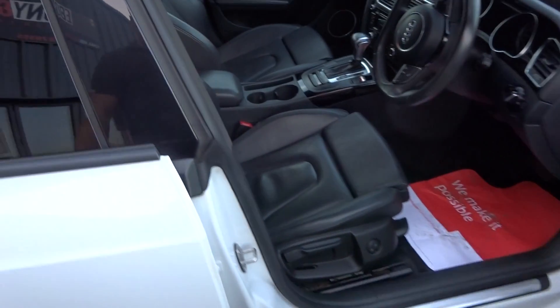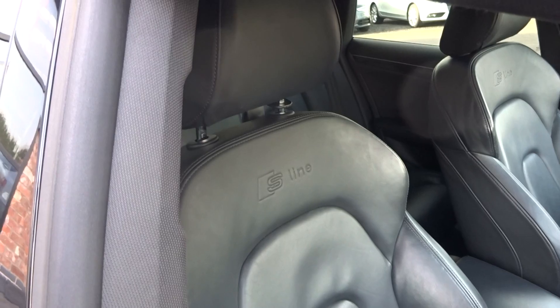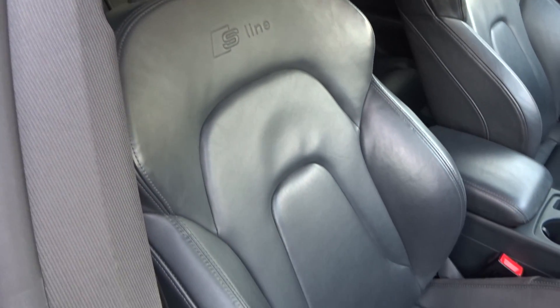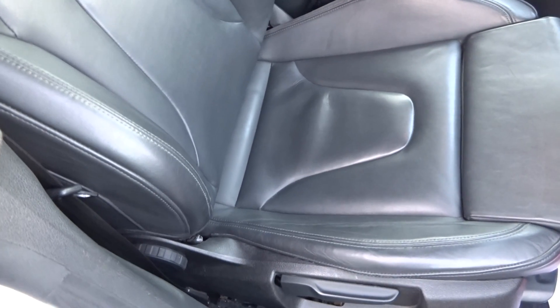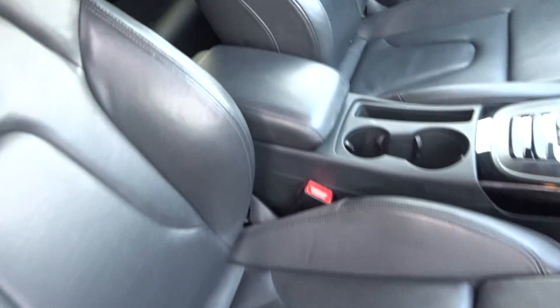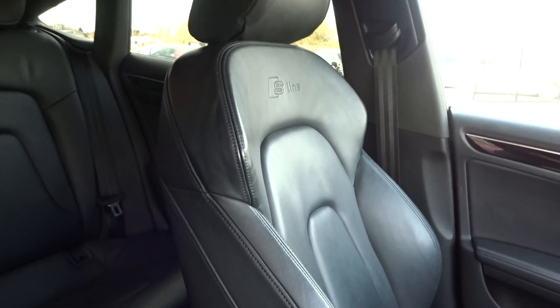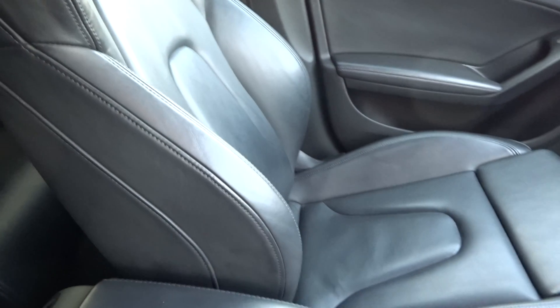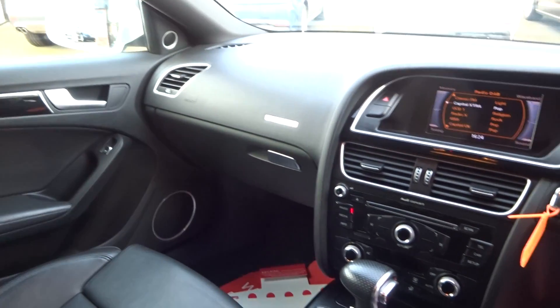The interior is very clean and tidy. It has S-Line Black silk nappa leather. The bolsters and padding on the seats are very good — no rips, tears, or burns. Likewise the passenger seat is all good. Inside there are no drill or glue marks and no odours.